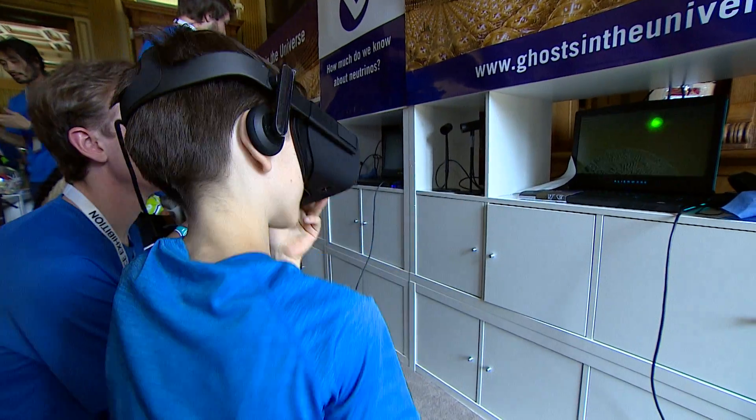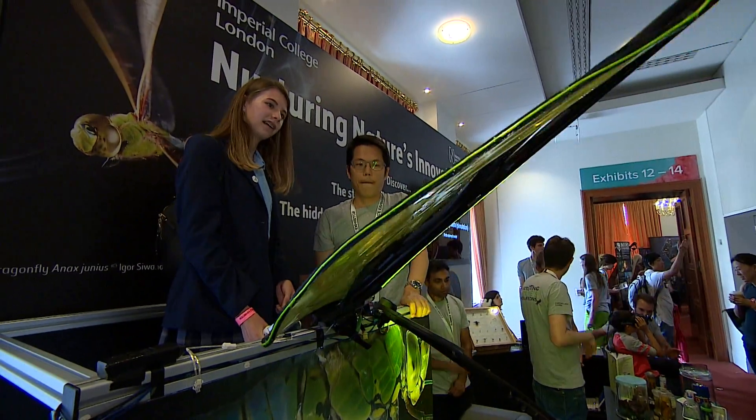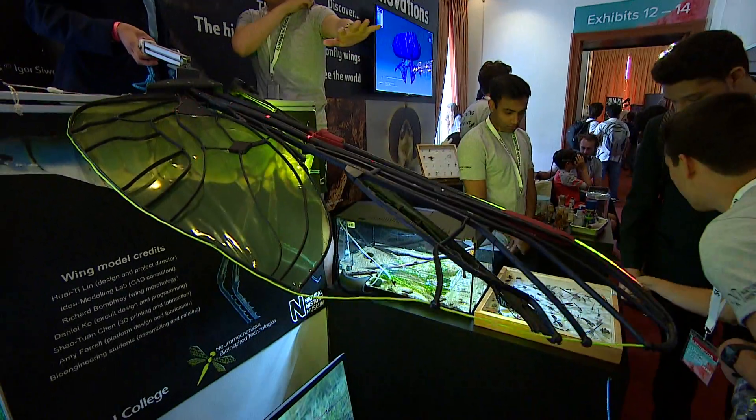From the hunt for neutrino particles to using a dragonfly wing design for drones — this is Richard Westcott for BBC Look East at the Royal Society in London.